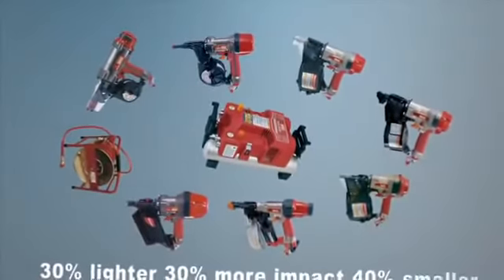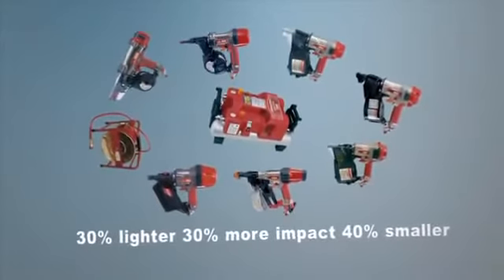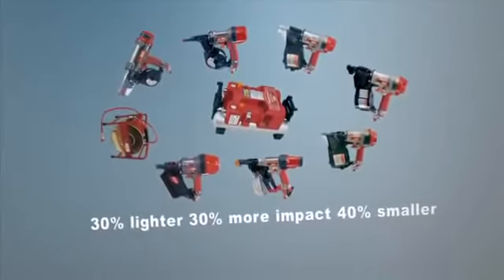That's the way it looks — the Max PowerLite family at your service. Smaller, perfectly balanced and lighter, yet more powerful, for efficient work and an outstanding work environment.